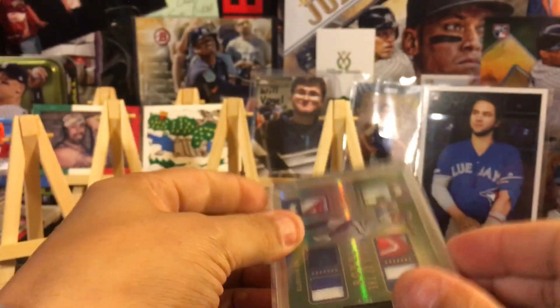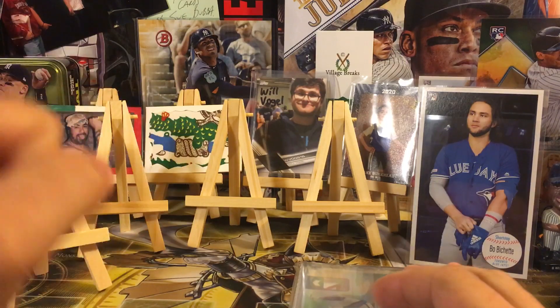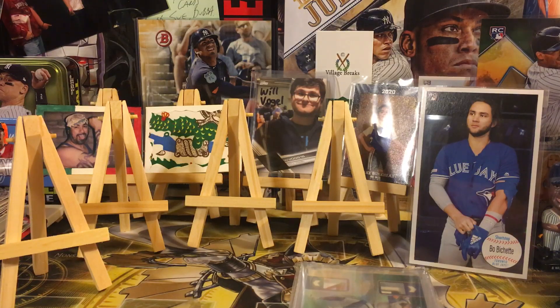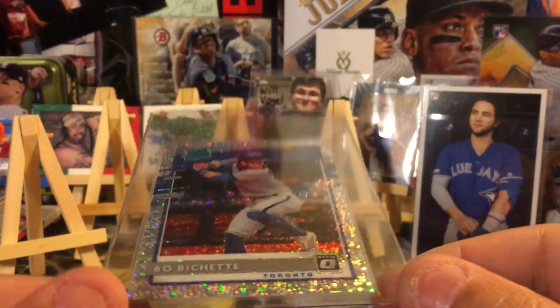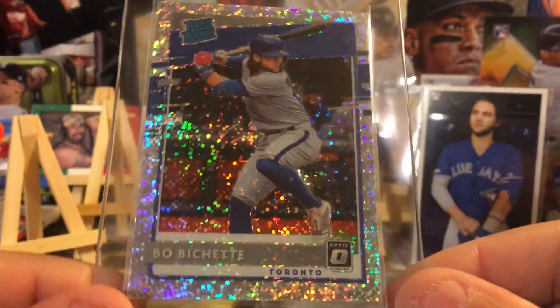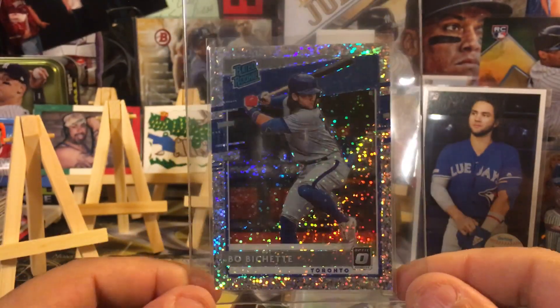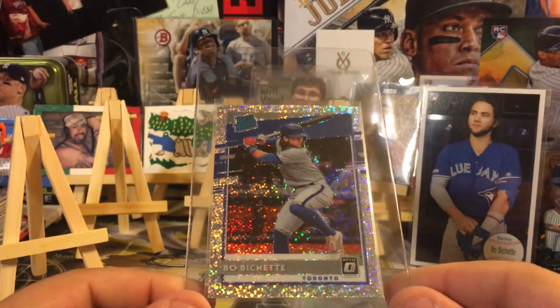This next one is a rare version for the rainbow. We're getting so close — I need three more cards for the rainbow. This is the 2020 Panini Optics Rated Rookie rainbow — the rare white sparkle version. So sparkly and shiny, I love this card. This is out of the white sparkle packs from Panini; only 20 of these exist, and we got ours for the rainbow.